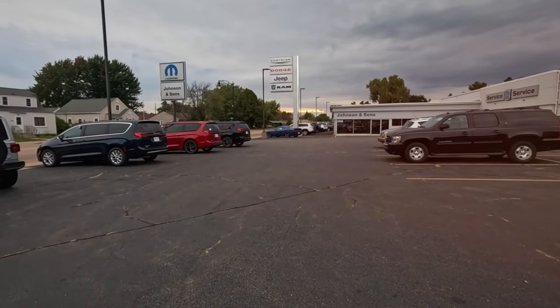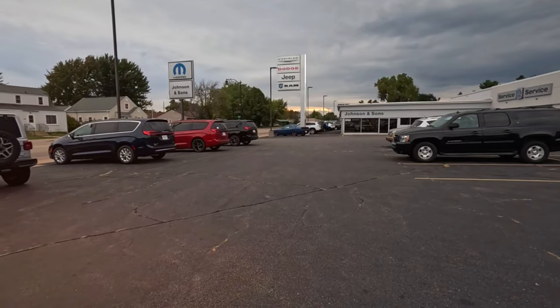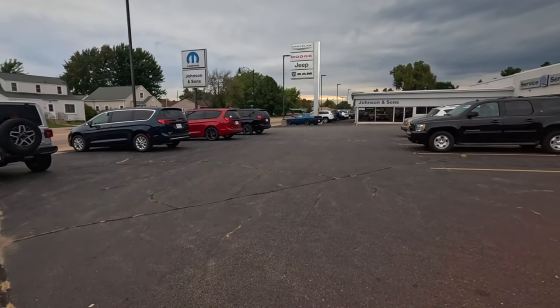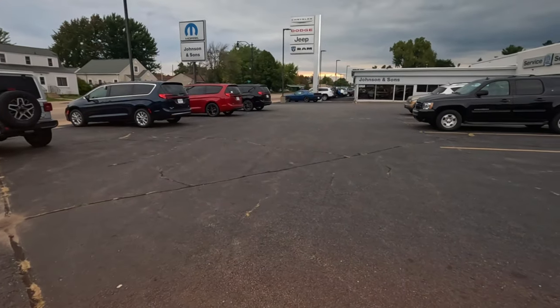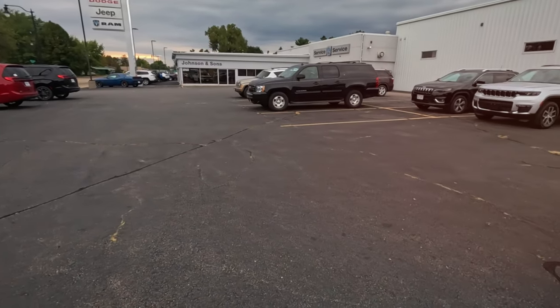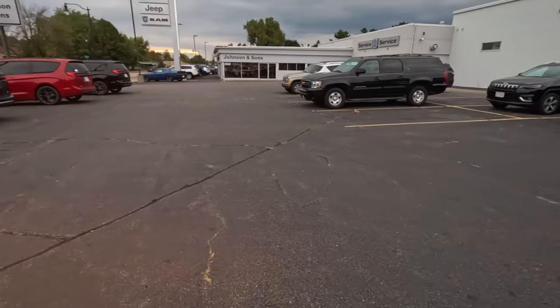I'm at Johnson & Sons CDJR, basically the Chrysler dealer in Wisconsin Rapids. I can remember when this lot had — I swear this was where the Mazda dealer was way back in the day. All right, let's see what they have.